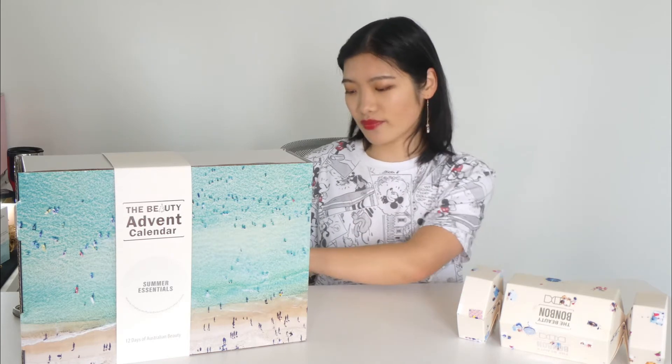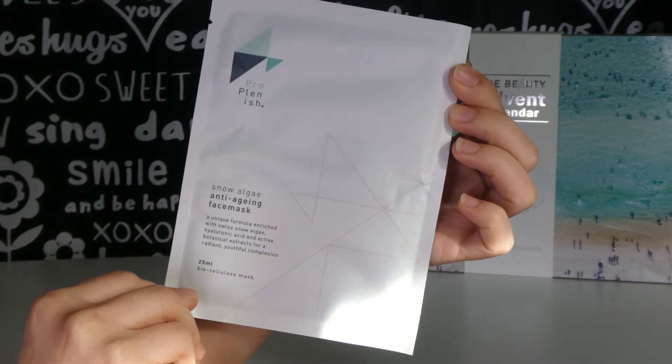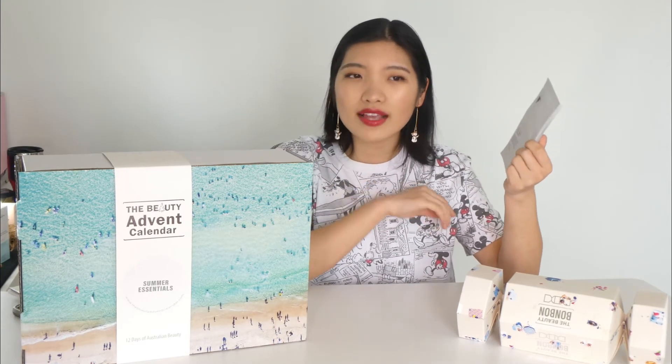Day number one, we have a really nice sheet mask: the Pro Plinish Snow Algae Anti-Aging Bio Cellulose Face Mask. This is similar to Dr. Lewin's mask — it's one of those second-skin type masks that stays on your face perfectly without dripping, even if you walk around doing housework. It has a unique formula enriched with sweet snow algae, hyaluronic acid, and active botanical extracts. Day number two, we've got the Raw Beauty Superfood Infused Beauty Coconut Plump Gloss in the shade Sweet Cherry.